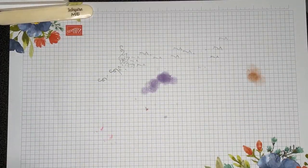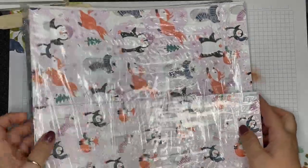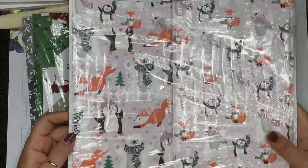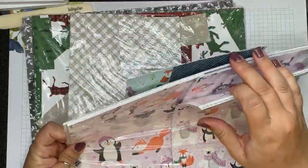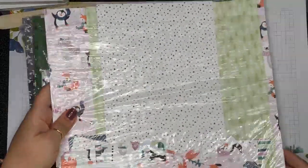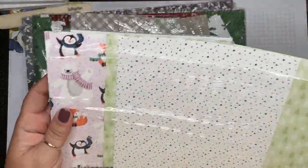There are also papers that you can earn for free. You've probably seen me use the Penguin Place stamp set. This is the paper that coordinates with it. You can see I have multiple packs because it's just super cute and I've used tons of it. That is a freebie you can earn with a $60 purchase.